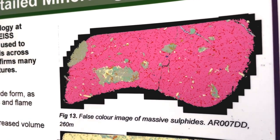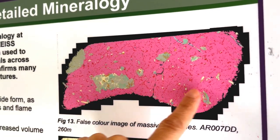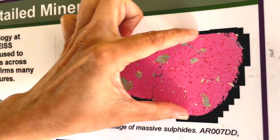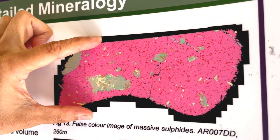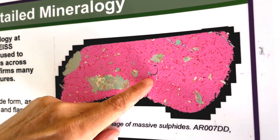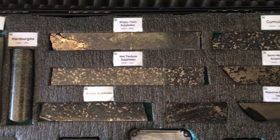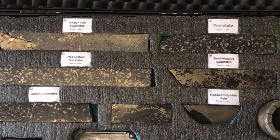Let's have a closer look. This is the scan of the core, one of the pieces we just saw. This is the width of the core. All the little red dots here are the pentlandite, whilst the pink stuff is the iron sulphide. So there's a lot of pentlandite here, although it is very fine grained.